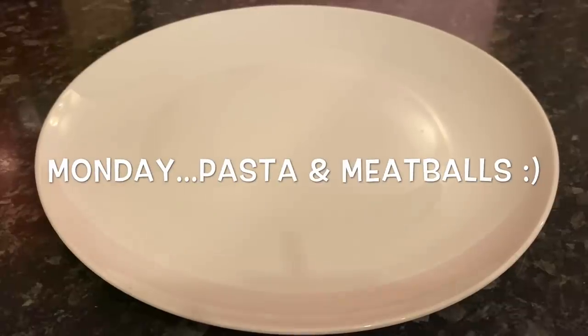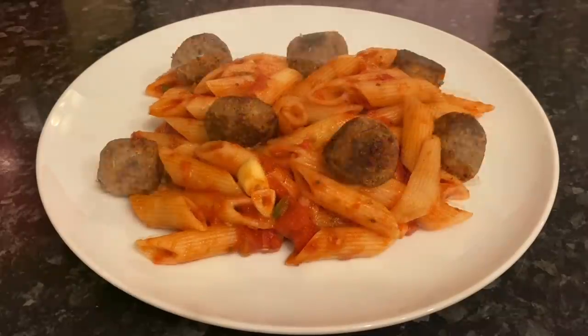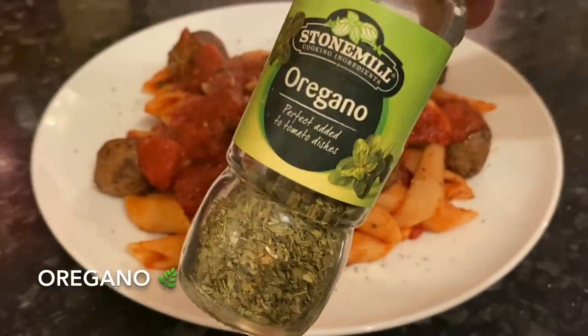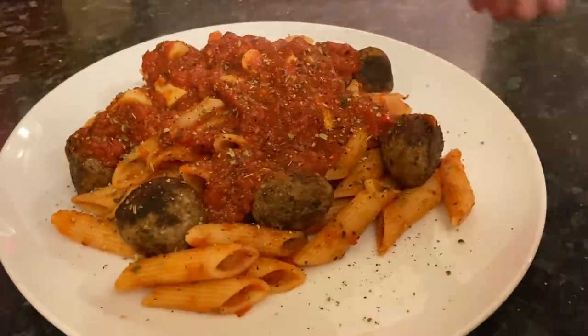Starting off on Monday, I made pasta and meatballs — penne pasta with a spicy arrabbiata sauce, with some beef and pork meatballs and more of the arrabbiata sauce on top, a wee bit of black pepper and some oregano. This was lovely for a wee change, not something I do all that often, but it's tasty.